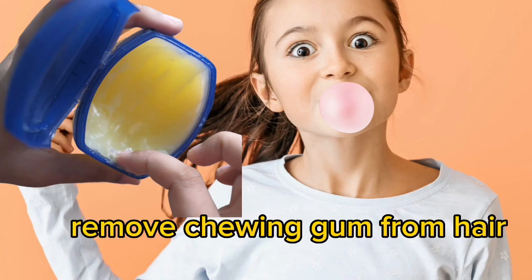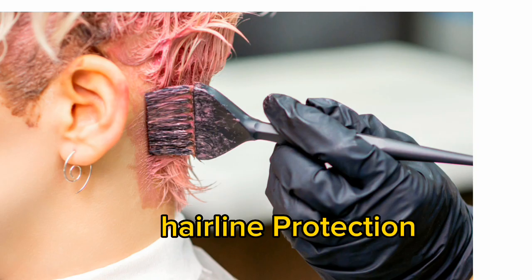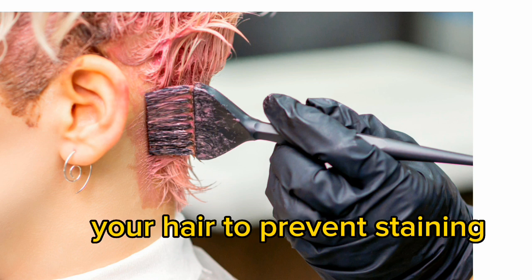Remove chewing gum from hair: apply Vaseline to your hair to remove chewing gum without causing damage. Hairline protection: apply Vaseline to your hairline when dyeing your hair to prevent staining.